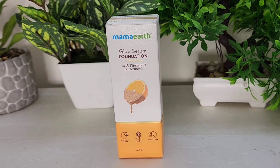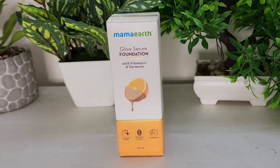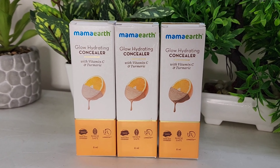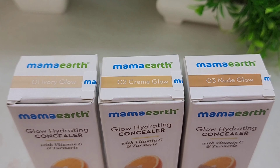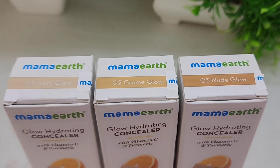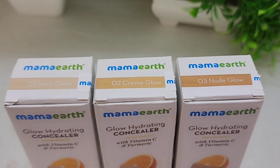Here I have the Mammart Glow Serum Foundation with Vitamin C and Turmeric. And I also have the Mammart Glow Hydrating Concealer with Vitamin C and Turmeric. I have three different shades of concealer: first, Ivory Glow; second, Cream Glow; and third, Nude Glow. My skin complexion matches shade 02 Cream Glow.